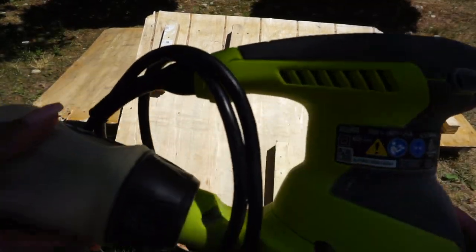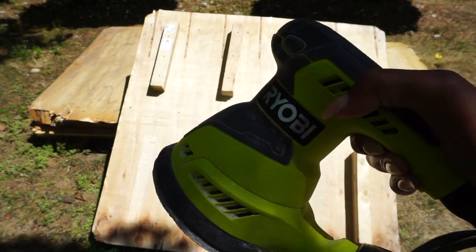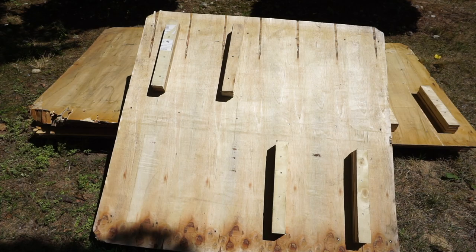So this is the sander — handheld sander I'm using. I'll link it below; I don't even know if you guys can see it, but it's that one.